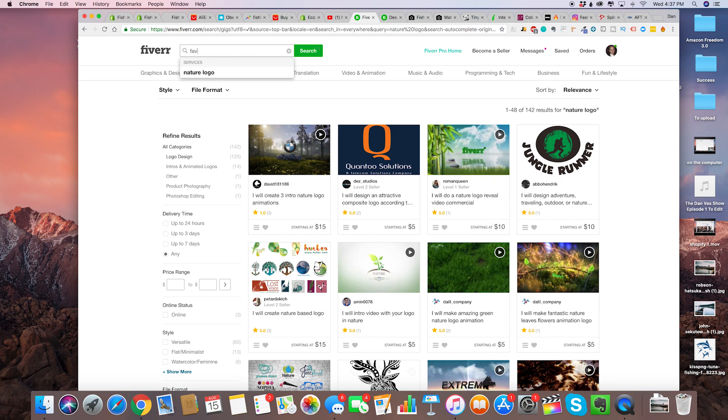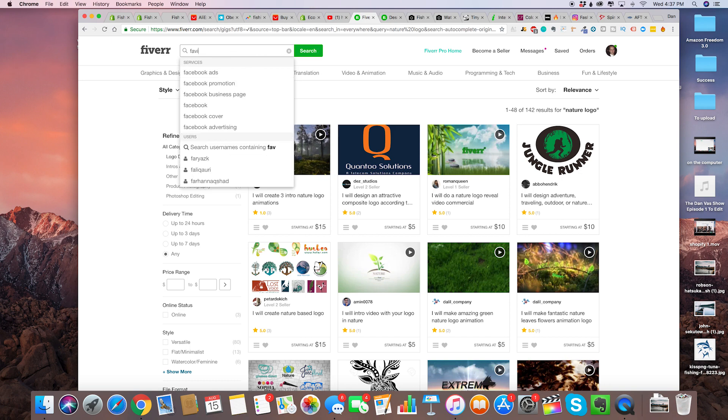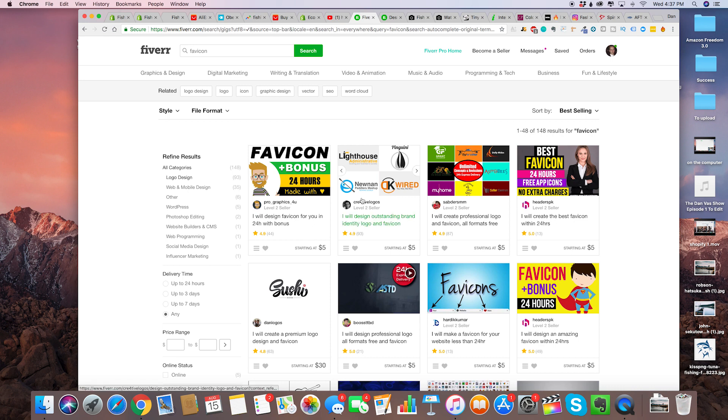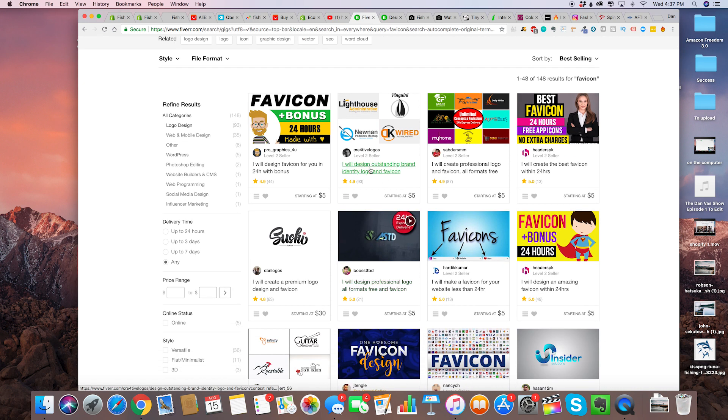To get a favicon, again you're going to want to go on Fiverr and type in 'favicon,' then sort by bestsellers. That way you're pretty much guaranteed to get an awesome favicon. As you can see, this one right here is even going to do a logo for you as well — 'I'll design an outstanding brand identity logo and favicon.'